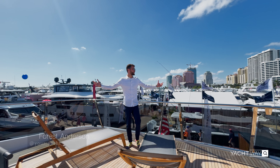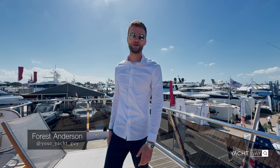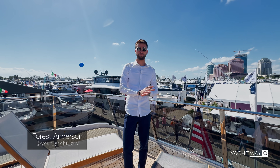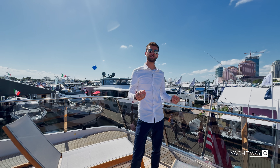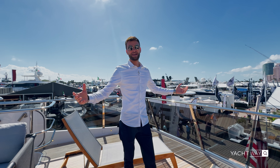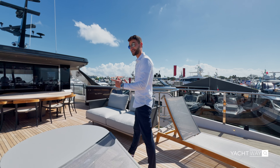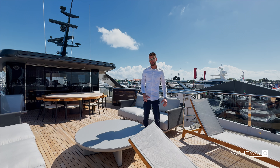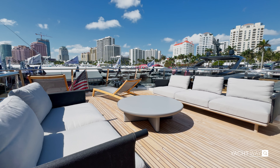Howdy everybody, this is Forrest Anderson, also known as your yacht guy. We are here back once again at the Palm Beach Boat Show, the last day of the Palm Beach Boat Show. Why not get you on the biggest boat in the Princess display — we are on board the X95 today, and we're going to give you an exclusive walkthrough tour. We're starting here on the flybridge.